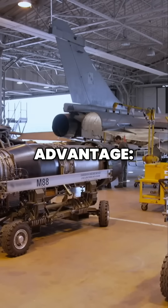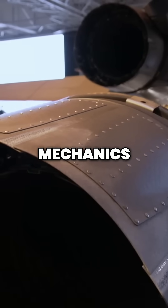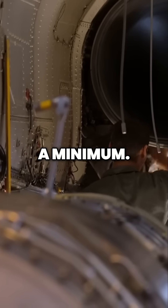Another key advantage is that the turbine can be exchanged in less than an hour by three mechanics, whereas it took an entire day on the Mirage 2000. Time spent on maintenance is thus reduced to a minimum.